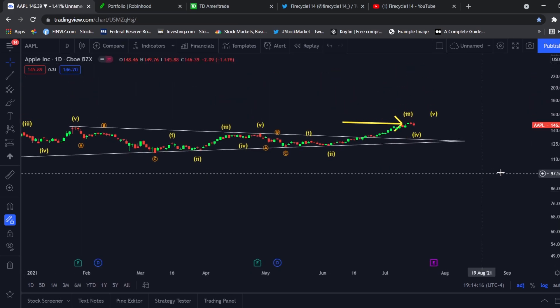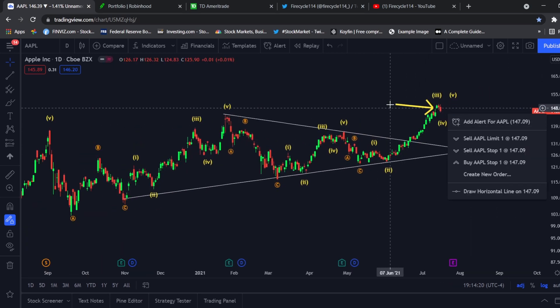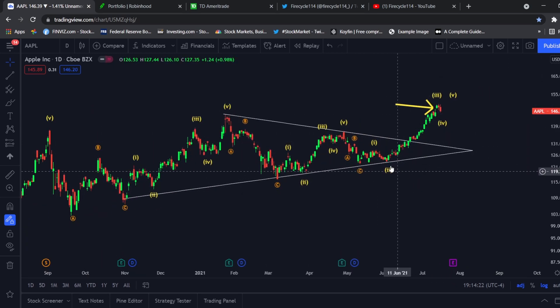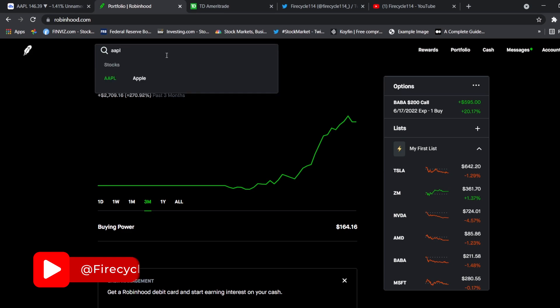Now for the recap — we played the Apple breakout. We had this charted out, we saw it coming, and it paid very well. We had a whole month on our contracts and we got in around the $125 level. Let me go to my Robinhood account and search up AAPL.